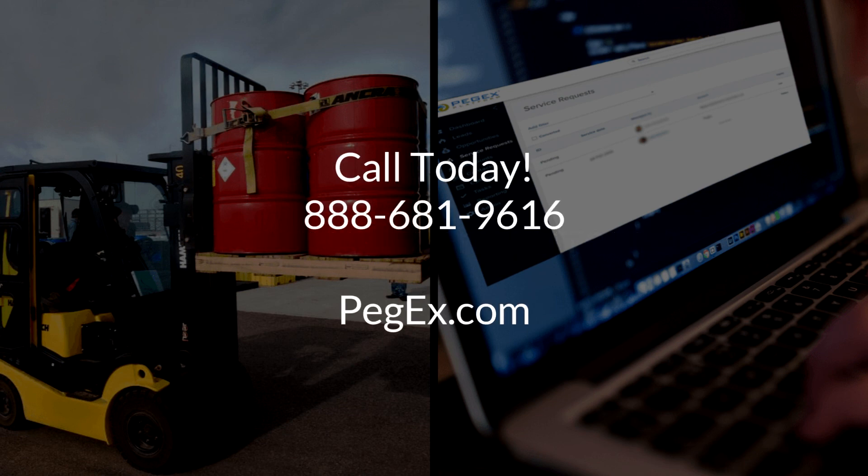We hope you found this information useful. If you'd like to see firsthand how hazardous waste management software can boost your business, get a free demo of the PEG-X platform, our hazardous waste management software built specifically for the waste industry by industry experts. To get your free demo, call us at 888-681-9616 or visit us online at PEG-X.com. Thanks for listening.